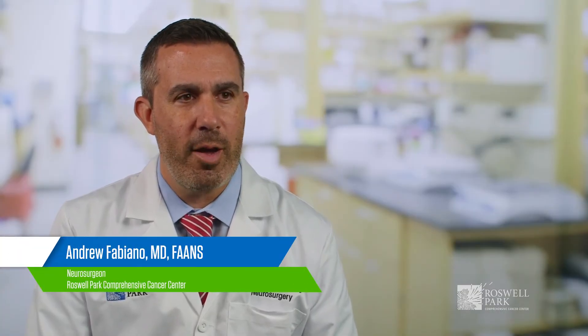Hello, my name is Andrew Fabiano. I'm a neurosurgeon and a professor of oncology at Roswell Park Comprehensive Cancer Center. My practice centers around treatment of patients with brain and spine tumors.